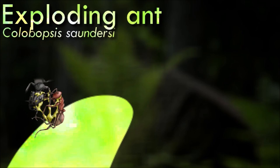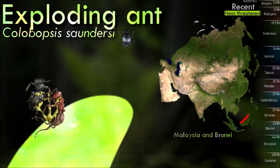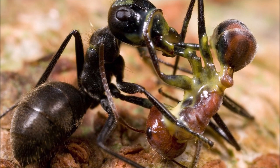Exploding ants can explode suicidally and aggressively as an ultimate act of defense, an ability they share with several other species in this genus and a few other insects. The ant has an enormously enlarged mandibular gland, many times the size of a normal ant, which produces defense-adhesive secretions.